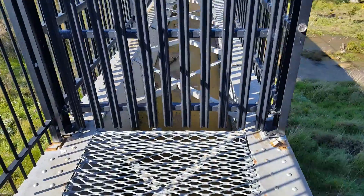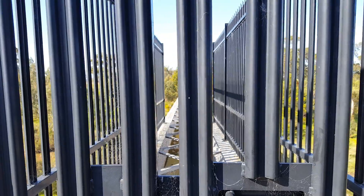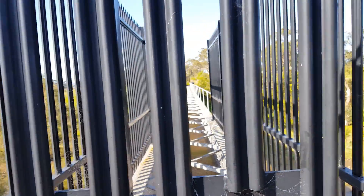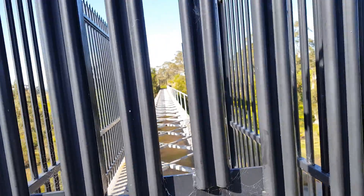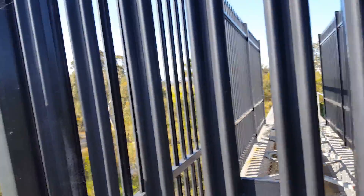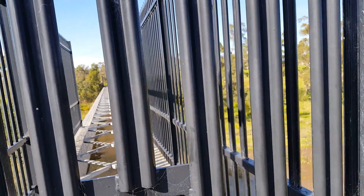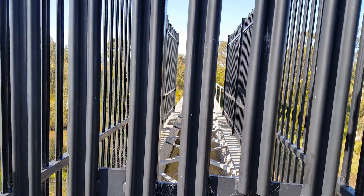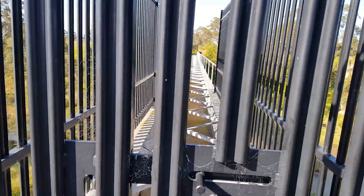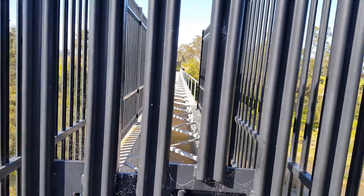The water pipe is down there. Seems like a waste of space. They build a bridge up further, but that's a bit too far. This would be great to crawl across.